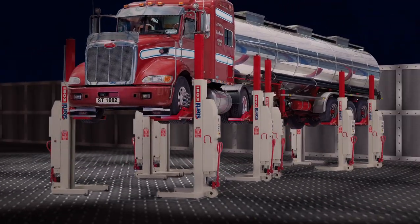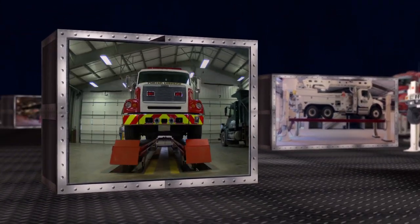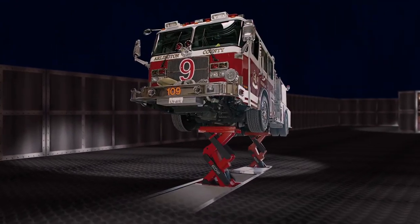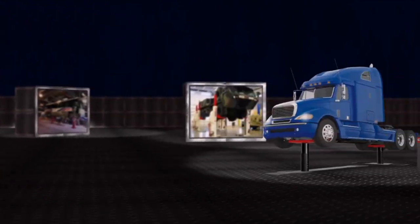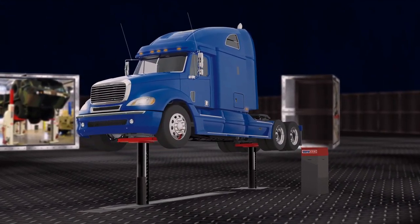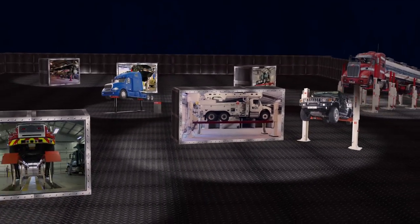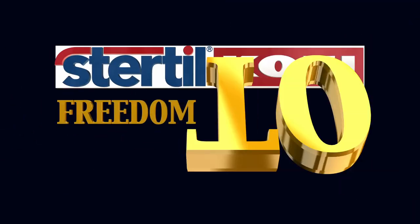From award-winning wireless mobile column lifts, two-posts, four-posts, and full-rise vertical platform lifts to our innovative U.S. patented in-ground scissor-style eco-lift, and now to the revolutionary in-ground piston system, the Diamond Lift. We have it all, so you can have it all. Sturdle County — giving you freedom to choose.